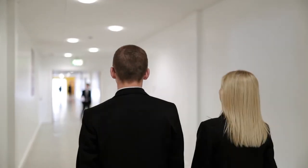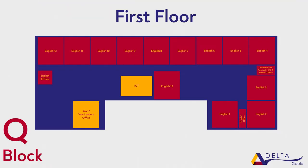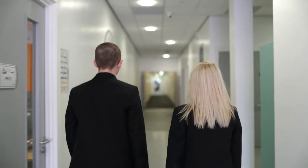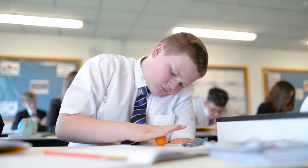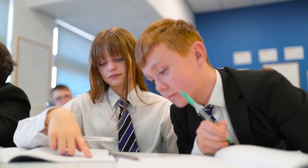This is the ground floor of Cube Walk. On this floor we have Art and Photography and PE. On the first floor we have English and on the second floor we have Maths. Also in Cube Walk we have the LRC, which is where you can reserve books and do homework.